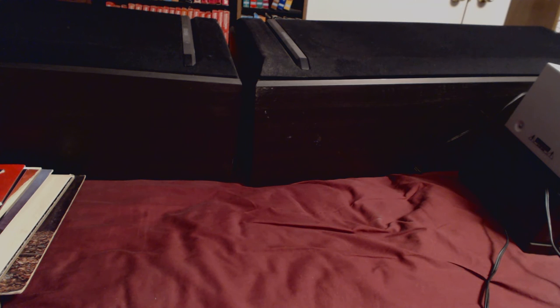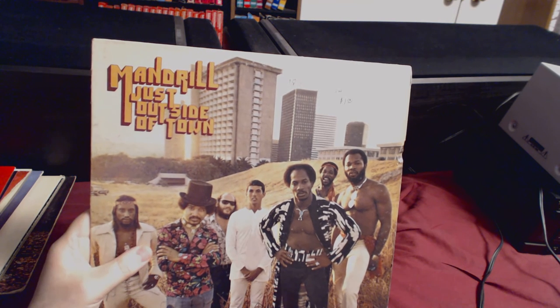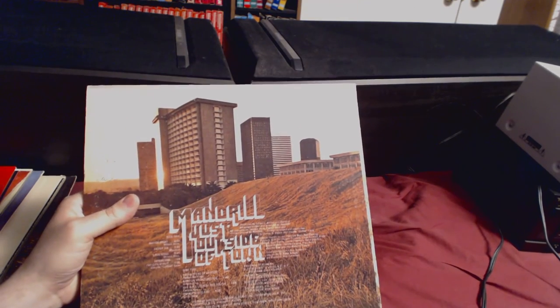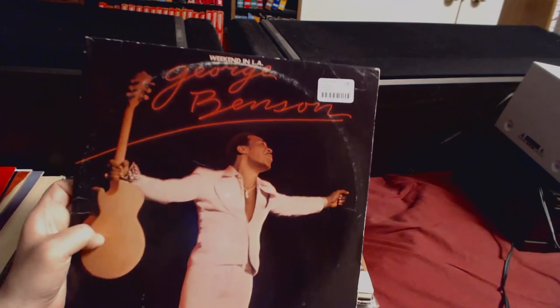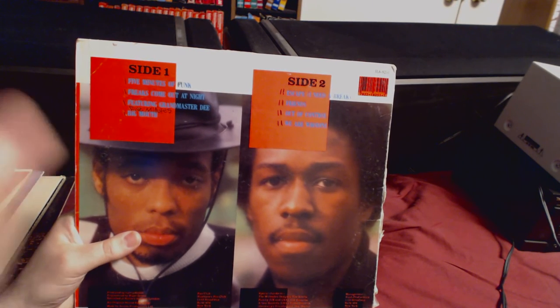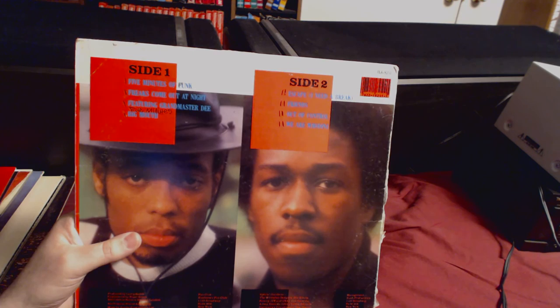I spent so much money today I might have to sell my Squier. Mandrill — Just Outside of Town — for a dollar. I've heard of Mandrill but can't remember where. The first song is called Mango Meat. Also George Benson Weekend in LA for a dollar. And Whodini Escape — me reliving my childhood — for a dollar. I never owned this one but I know the songs: Five Minutes of Funk, Freaks Come Out at Night, Big Mouth, Friends, and Escape.